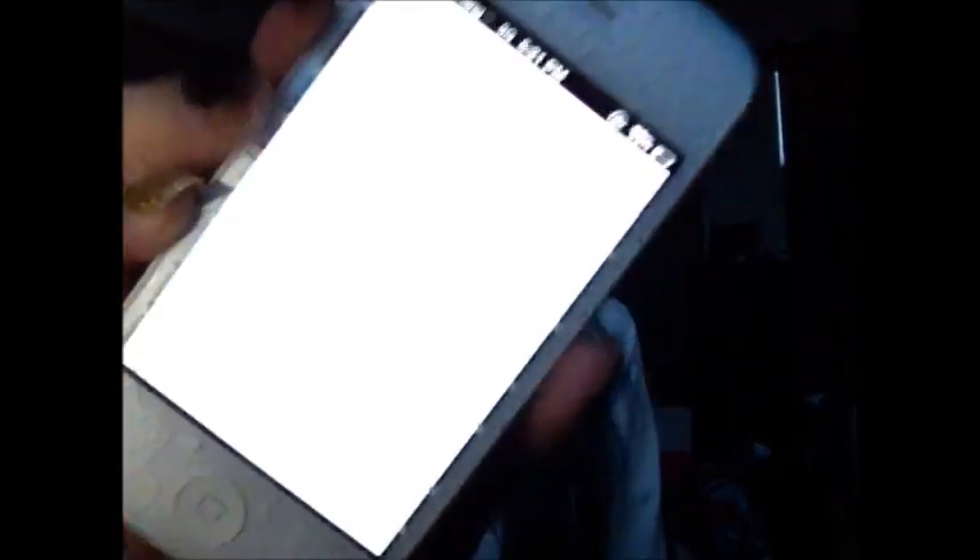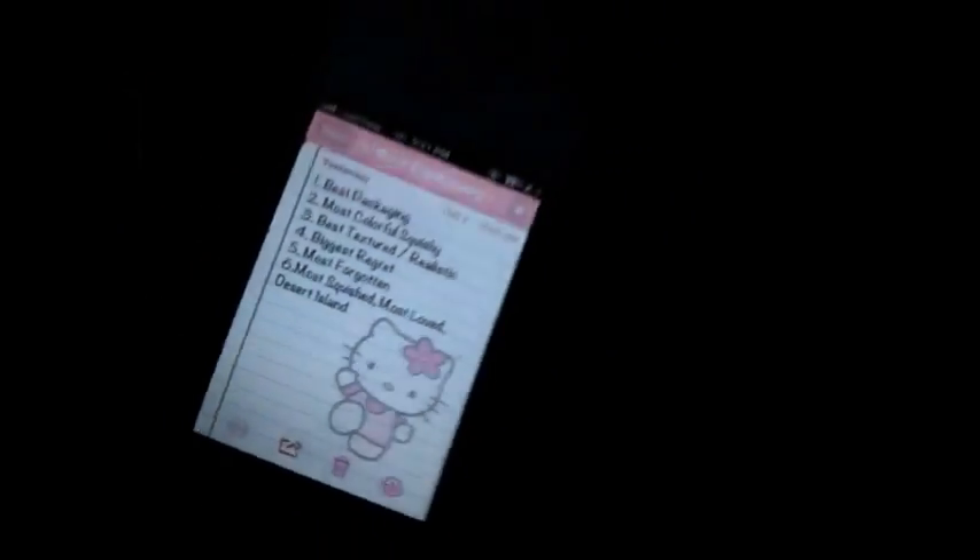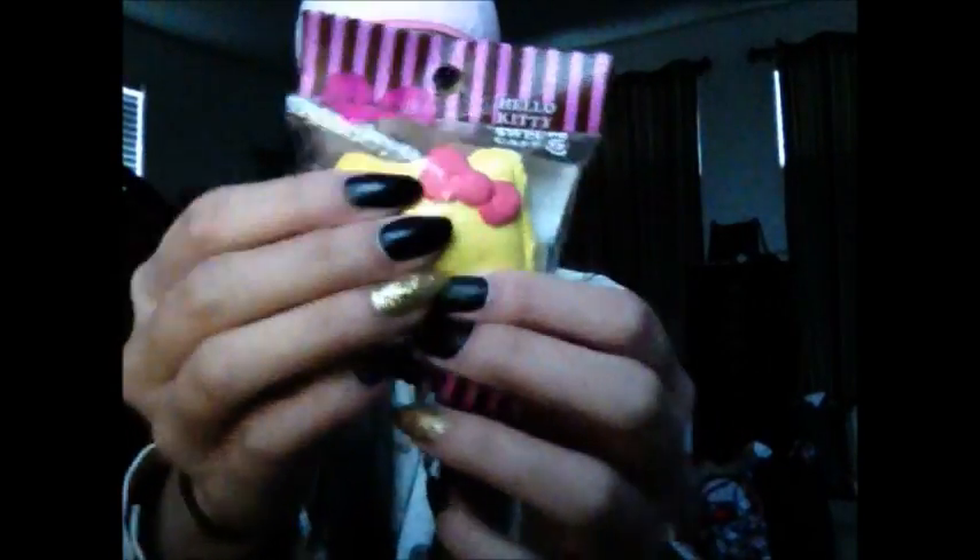Her Squishy Tag is called the Perfect Squishy Tag, and I got all of the questions on my phone. Let's begin. The first question is the best packaging squishy, and it would be my Hello Kitty Sweet Cafe Yellow Macaron.